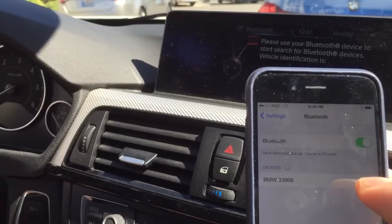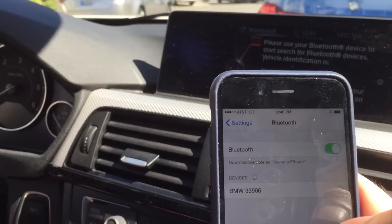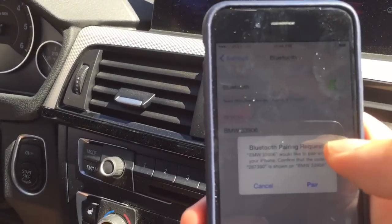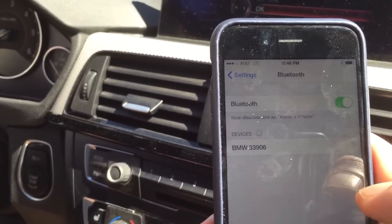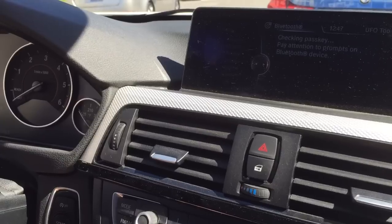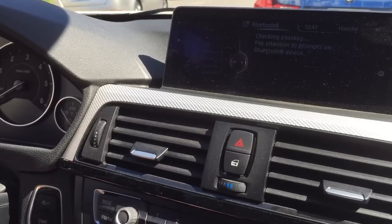Here we see BMW 33906 — that matches. Go ahead and tap on it, and then you'll get a pairing request. It'll send a six-digit number that you confirm from both the phone — tell the phone to pair, and then you have to click OK on the BMW's head unit. It'll take a few seconds to check the pass key and make sure it was accepted in iOS 8.